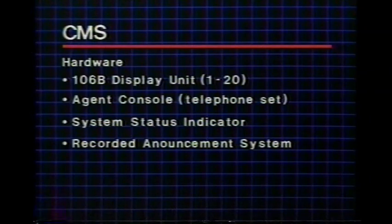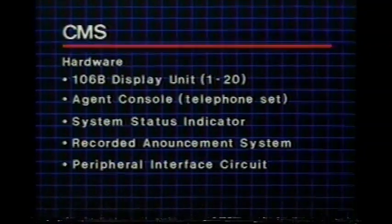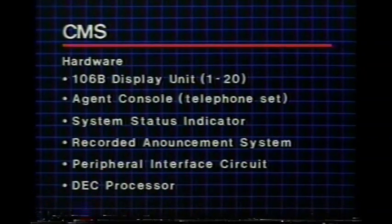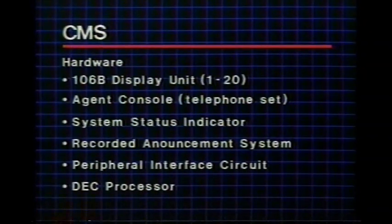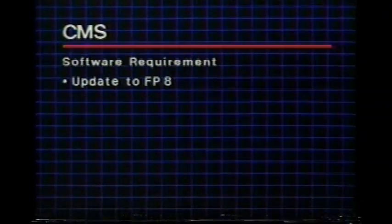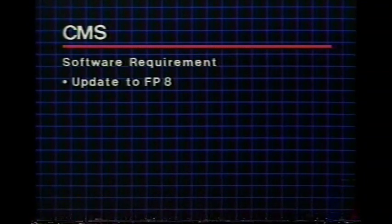A system status indicator provides queue warning lamps and a recorded announcement system provides pre-recorded announcements — this system mounts in an auxiliary cabinet. The peripheral interface circuit is used to drive the management information system; a separate Digital Equipment Corporation processor and software are required for MIS applications, and floor space is required for the DEC processor. CMS also requires software updates to feature package 8.